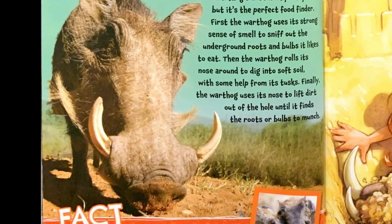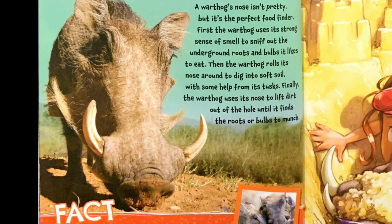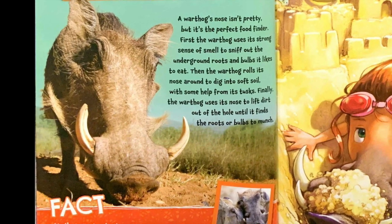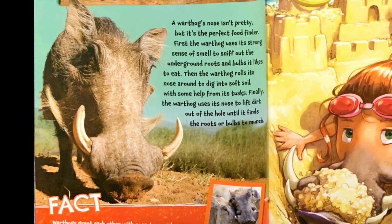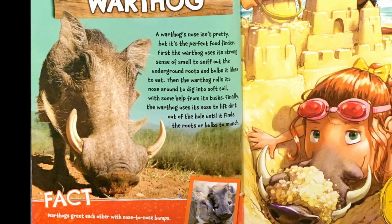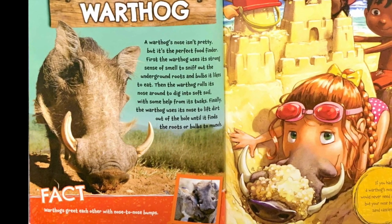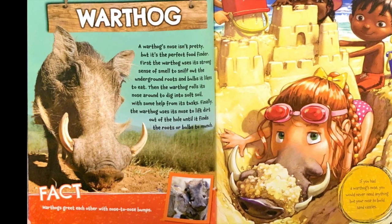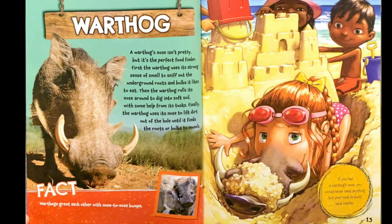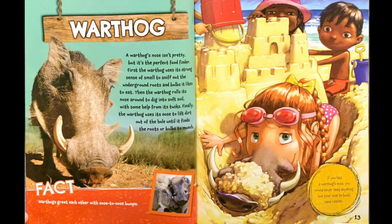Warthog. A warthog's nose isn't pretty, but it's the perfect food finder. First, the warthog uses its strong sense of smell to sniff out the underground roots and bulbs it likes to eat. Then the warthog rolls its nose around to dig into soft soil, with some help from its tusks. Finally, the warthog uses its nose to lift dirt out of the hole until it finds the roots or bulbs to munch. Fact: Warthogs greet each other with nose-to-nose bumps. If you had a warthog's nose, you would never need anything but your nose to build sandcastles.